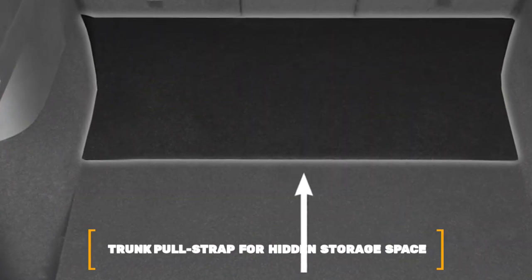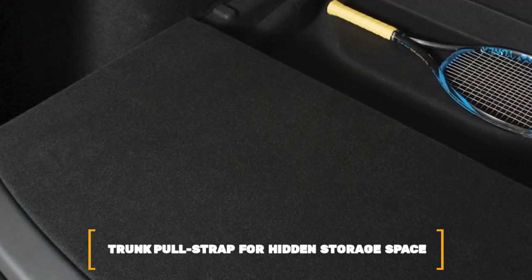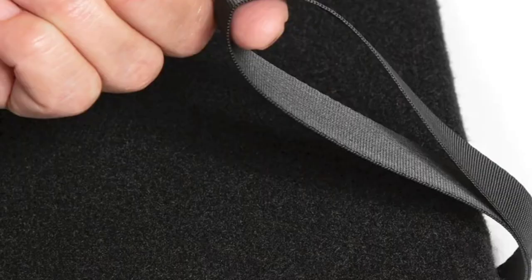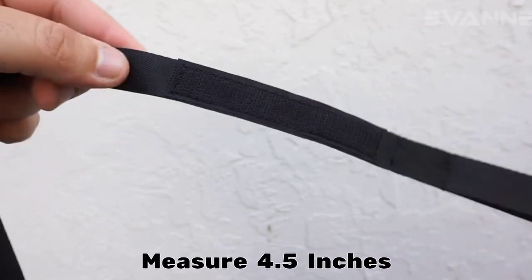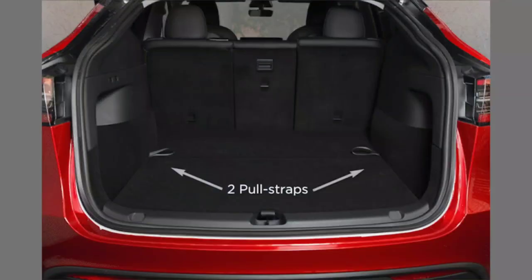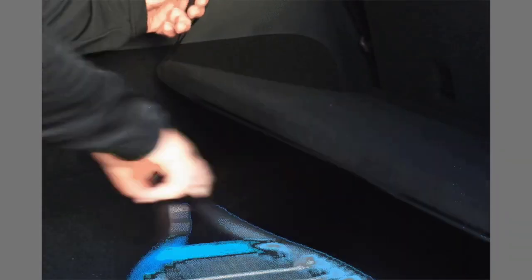Number 4: Trunk Pull Strap for Hidden Storage Space. The trunk pull strap is made out of a high-strength nylon strap material that is 75 inches wide and has loops measuring 4.5 inches on either end to facilitate an easy pull for the OEM hidden storage space cover. The pull strap is attached to the cover of the storage area directly, and during installation you won't need any tools.